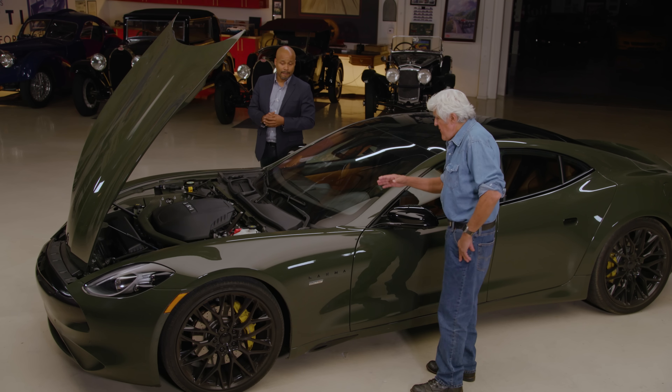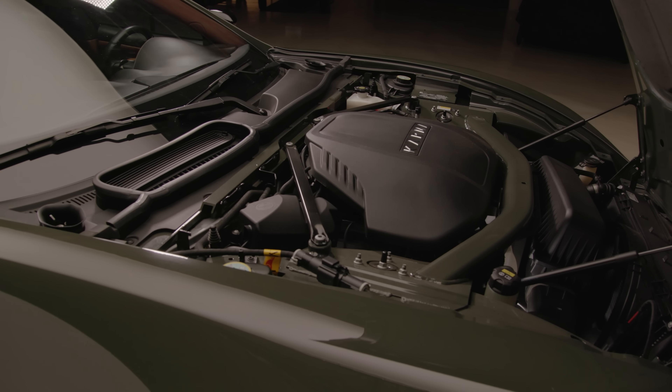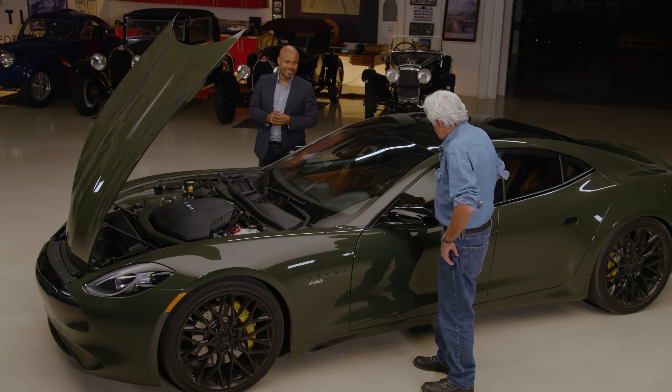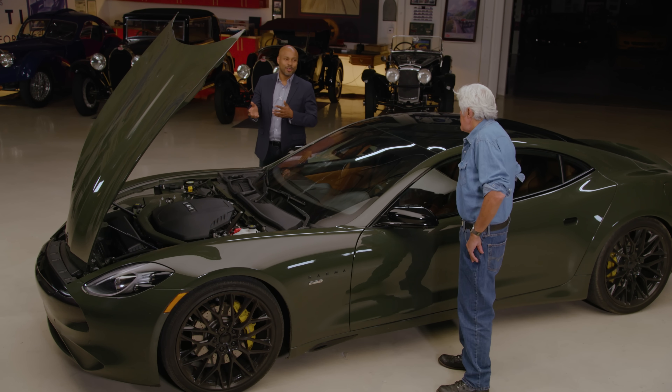It's a 1.5-liter three-cylinder. This engine does not drive the car — it powers the electric generator, which powers the electric motor. So that's why you have 563 horsepower. When you tell people it's a 1.5-liter three-cylinder, they say that can't perform. But it's just to drive energy into the battery so that we can drive the vehicle by electric power. And it makes quite a bit of electric power.